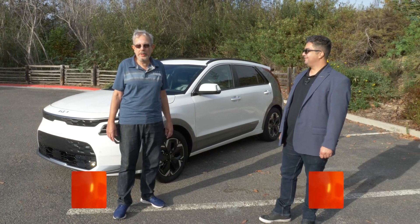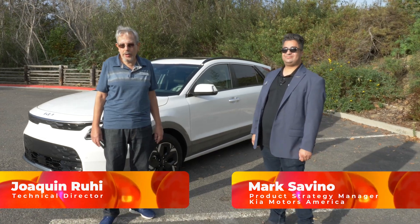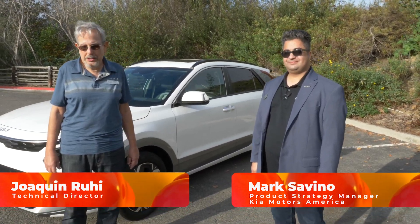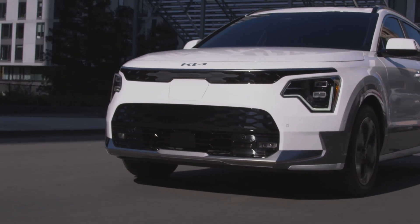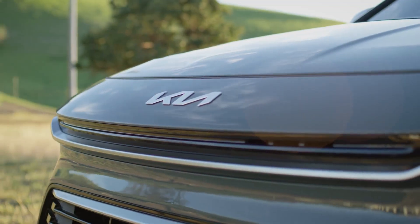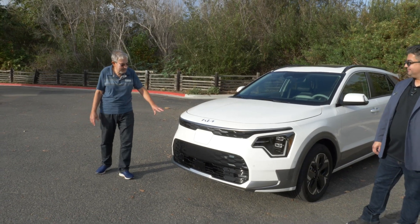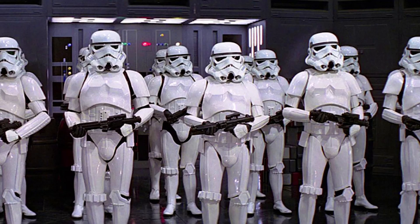This is Joaquin Rui from Que Autocompro. We're here with Mark Savino, Product Planning Manager. Let's take a brief exploration of the 2023 second generation Kia Niro. Every time I look at it, especially in white like this one, in the electric, it's a little different — I feel I'm looking at a Star Wars Stormtrooper helmet.